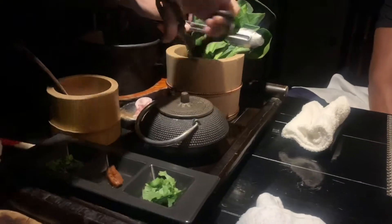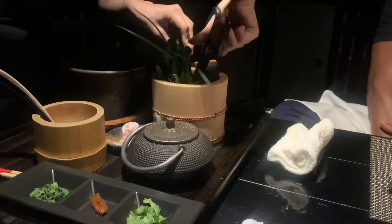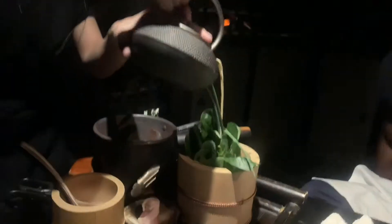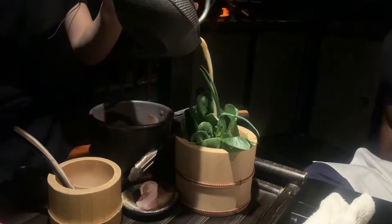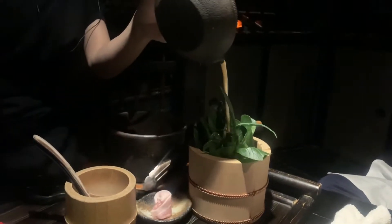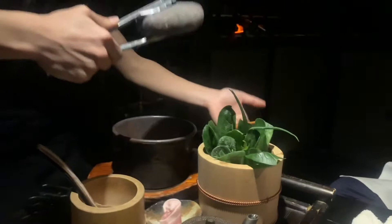Next was the special stone boil soup. Basically it's veggies and then she pours the broth on top of the veggies. It's a really cool technique where they put a hot stone on top of the veggies in the broth and it starts to boil. Then she adds some bacon to the dish.